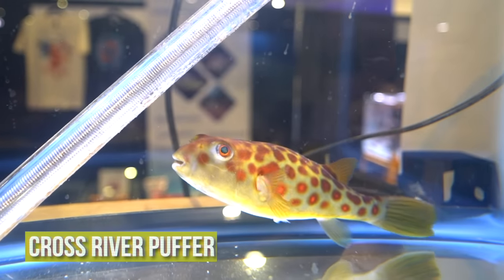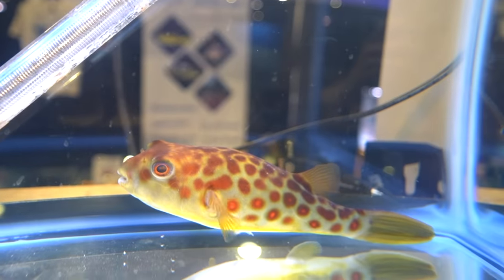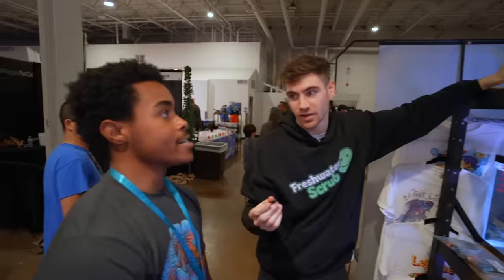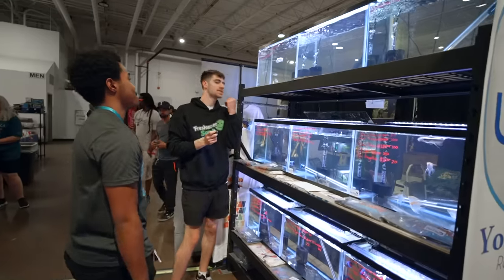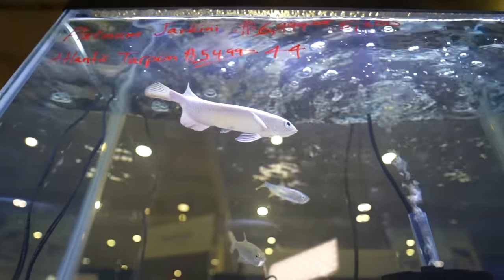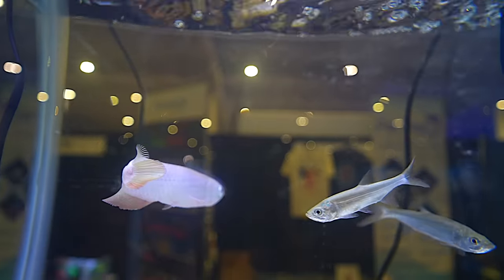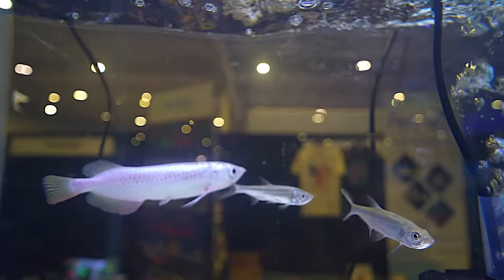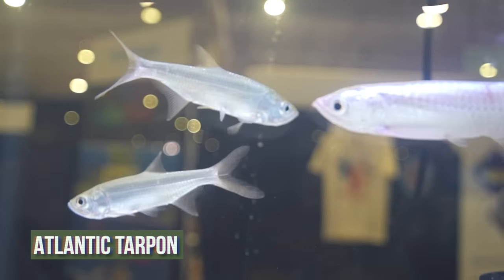Right there we have a cross-river puffer — originally $2,500, dropped to $2,000. What about this guy? That is a platinum arowana. That is a $6,000 fish. Why is this platinum arowana so expensive? He's a high shine, referring to the reflection that you see off his scales. Look at how shiny he is. What are those other little fish in there? Atlantic tarpon — those get humongous, but they're so little as babies.